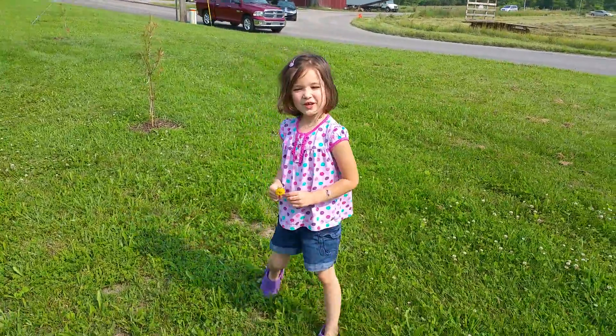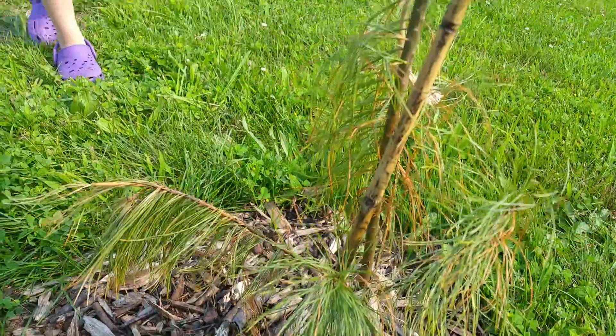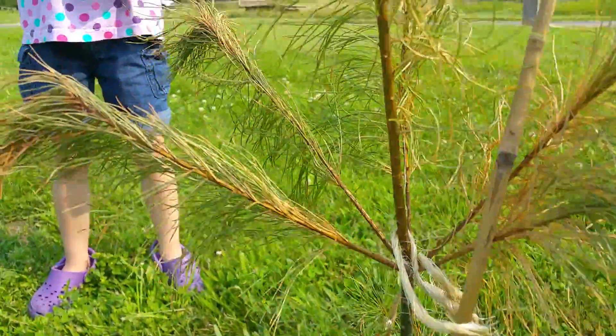So what are we doing here today, Caitlin? We are getting the trees to not getting dying, to not getting dying. Some of them are looking pretty bad, aren't they?